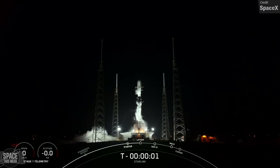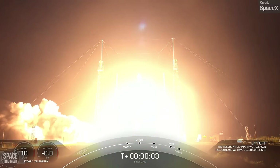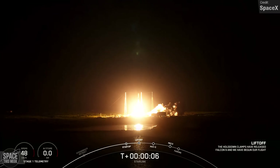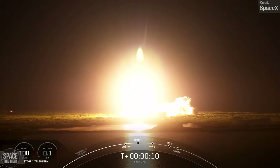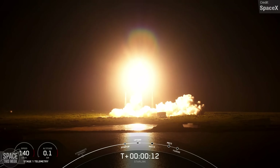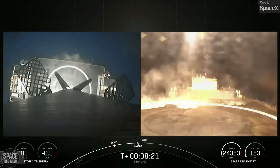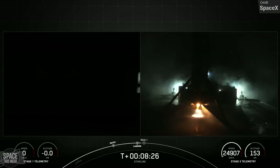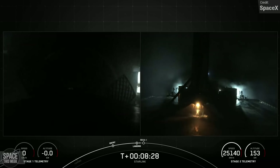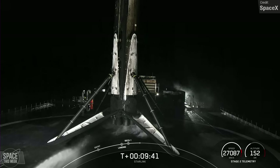We have a new Falcon 9 landing record. Earlier today, a Falcon 9 booster carried 22 Starlink V2 minis to orbit on Mission Starlink Group 6-5. The first stage blasted off the launch pad at Cape Canaveral for the 16th time, and following stage separation, it once again successfully landed on the Just Read the Instructions drone ship, stationed in the Atlantic Ocean. The previous 15 missions for this booster were Crew Demo-2, Anasys-2, CRS-21, Transporter-1 and 3, and 10 Starlink missions.